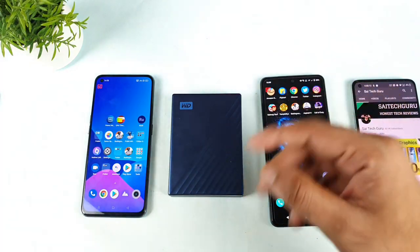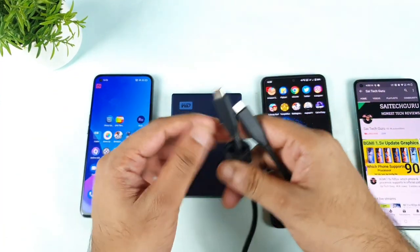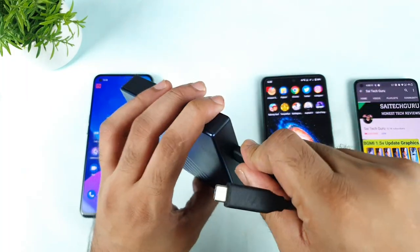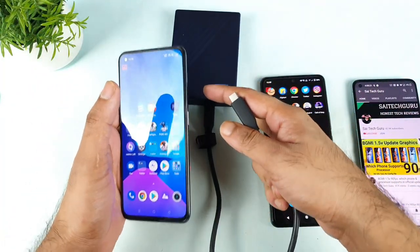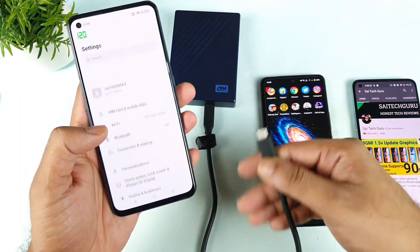Let me connect the cable — it is a type-C to type-C cable which I am going to use right now. First, let's connect to the Realme X1 Max. In the Realme X1 Max there is a setting which you need to change before actually connecting any kind of OTG pen drive.